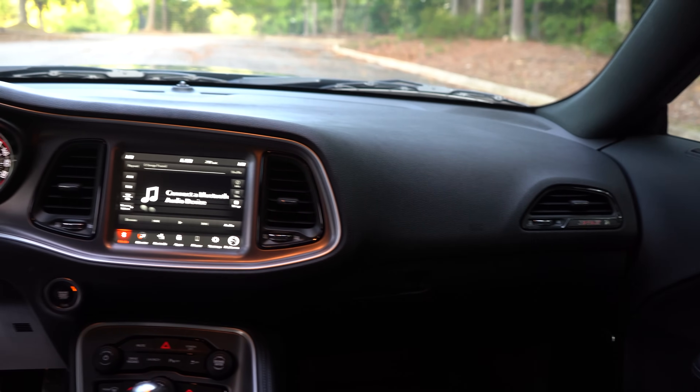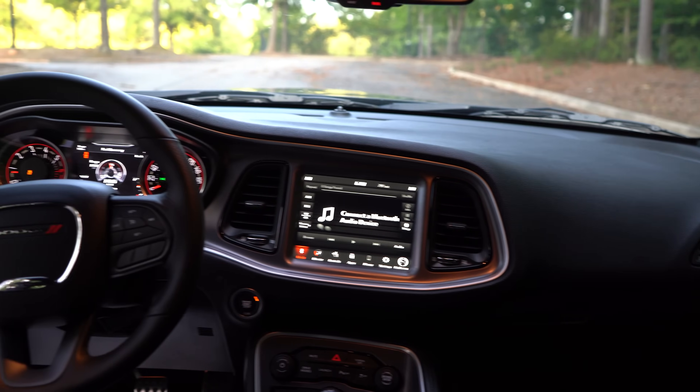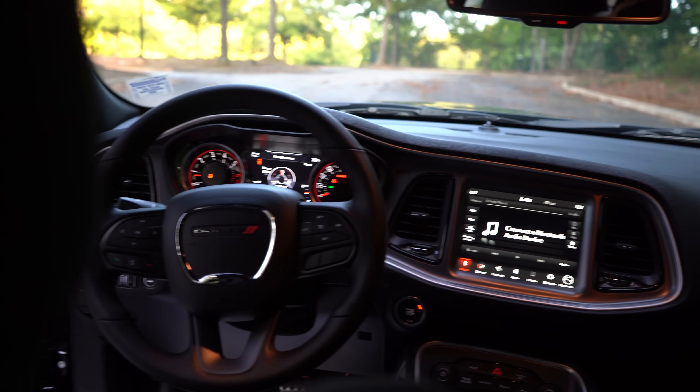Regarding packages, I already mentioned the Dynamics Package and the T/A (Time Attack) package — that's what I would personally recommend. Otherwise just get a base model like you see here. There's also a 1320 drag racing package, but I would skip that on a Scat Pack; if you're going drag racing, just get a Hellcat.